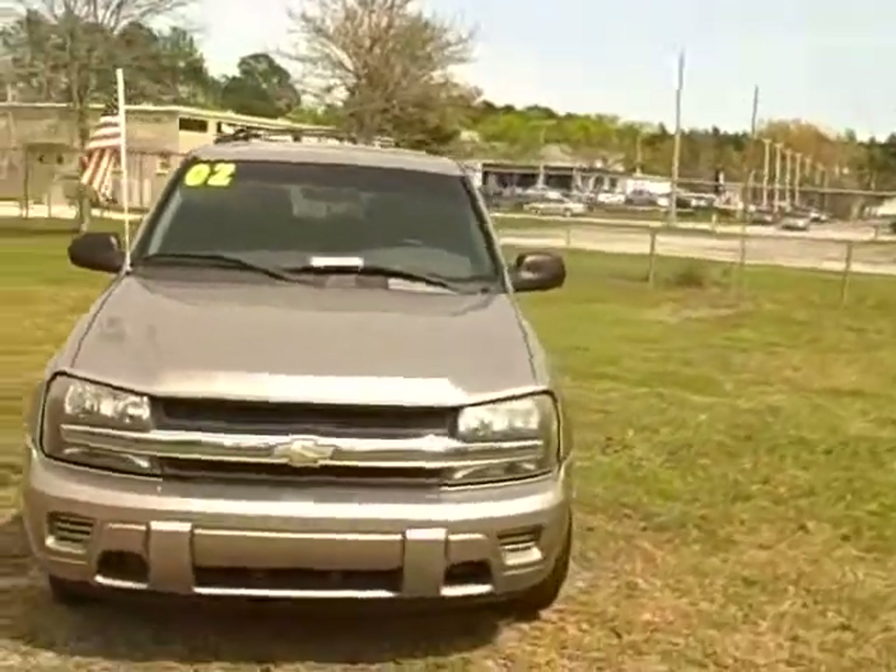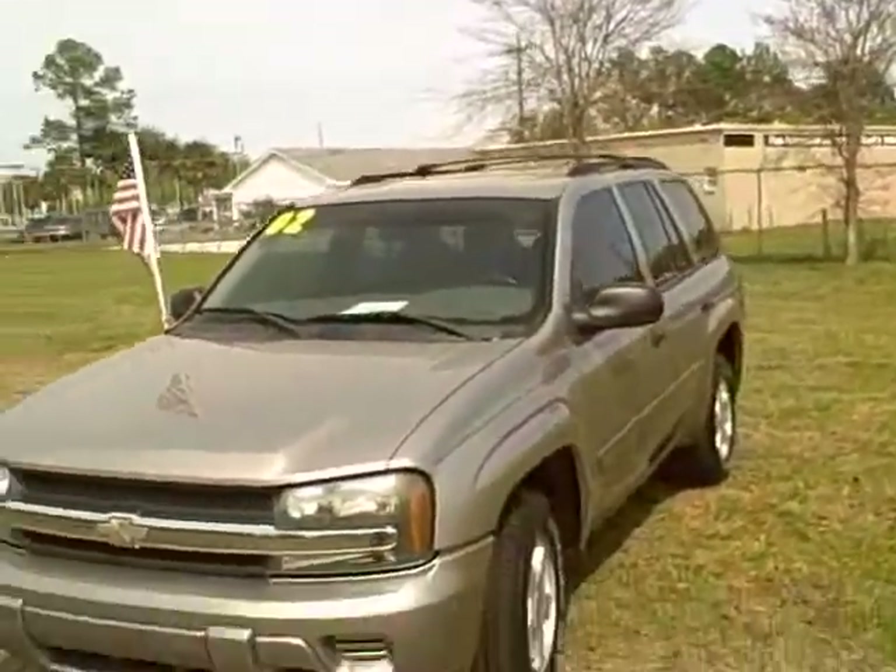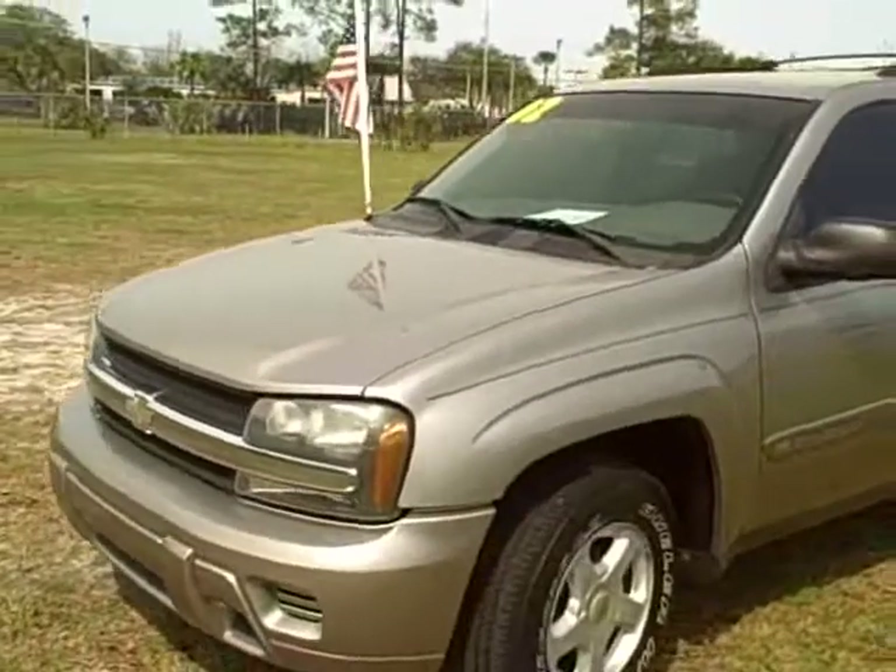You're going to see it's got a rear cargo cover, a tray in the back, and a nice roof rack on the top. Let's go ahead and check out the inside.